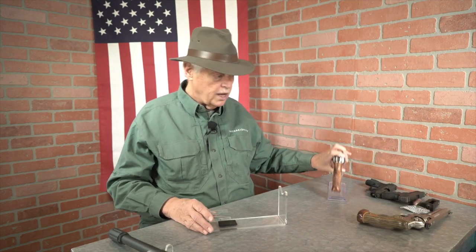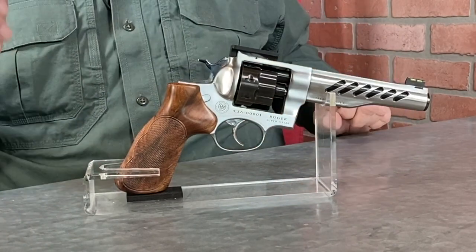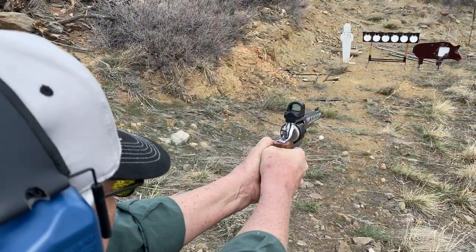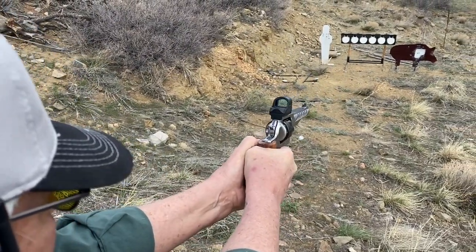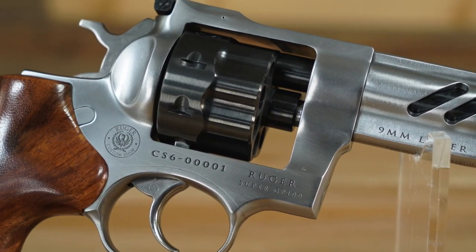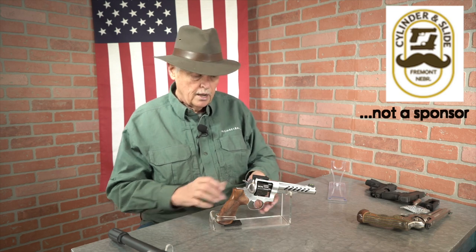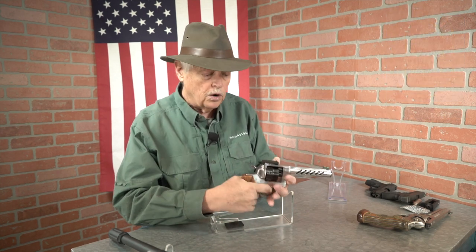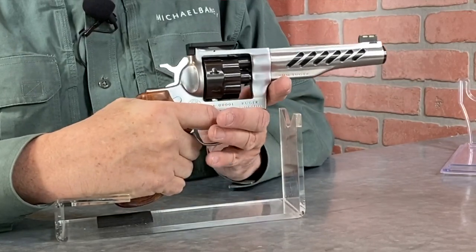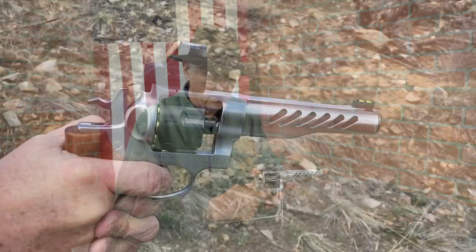This is my Super GP100 in 9mm. It runs off eight-shot moon clips and it is from the Ruger Custom Shop. On the side here you can see the serial number: CS Custom Shop 600001. A lot of people said I should put this in my safe and save it because it's a collector's item, and I said I shoot guns, I don't save them. This gun just came back from Cylinder and Slide Shop for an action job — it has an amazing action. Sean and I talked about which primers we were going to make sure this thing popped, and he set the action specifically for the competition loads.